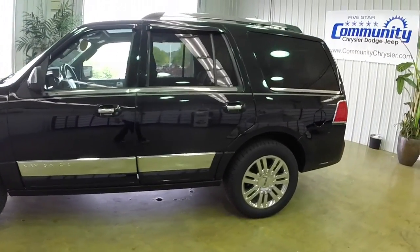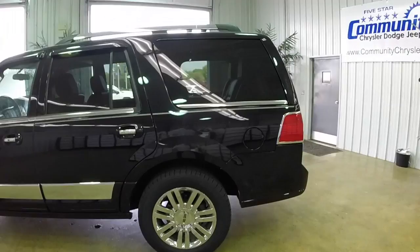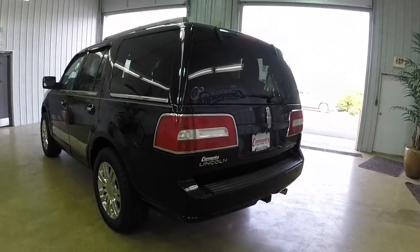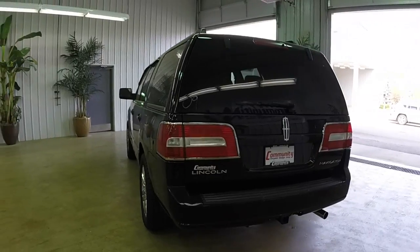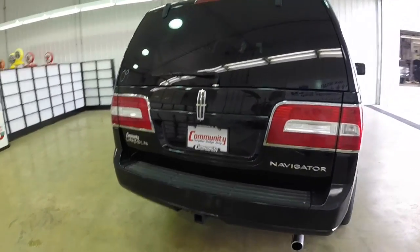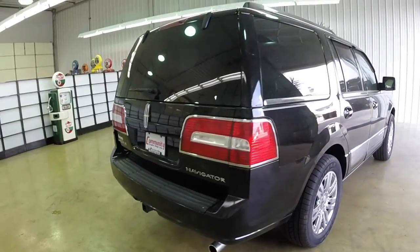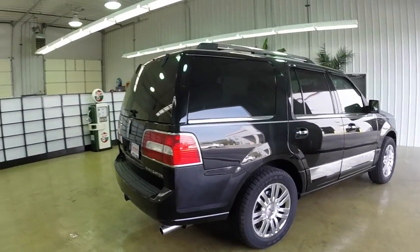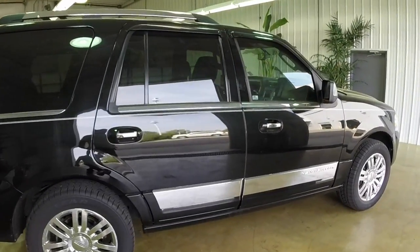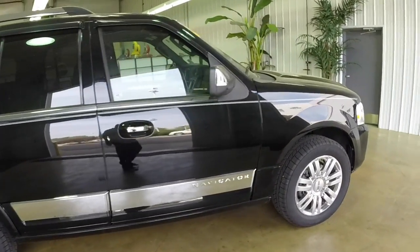This vehicle is painted in black clear coat. It has a charcoal black with caramel piping perforated leather trim interior. It has a power liftgate, power operating side running boards, and also has a sunroof. It is powered by the 5.4 liter V8 engine with a 6-speed automatic transmission.